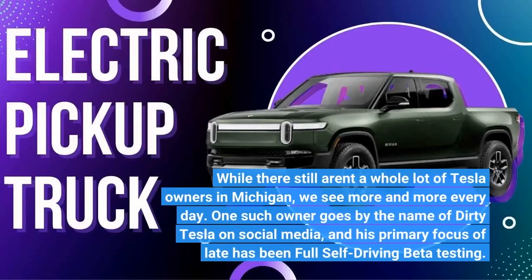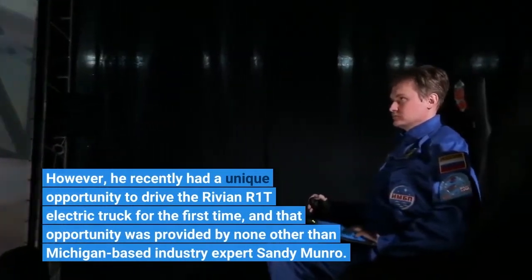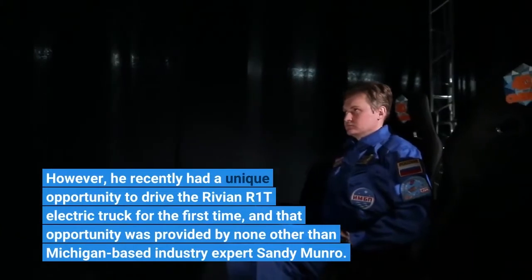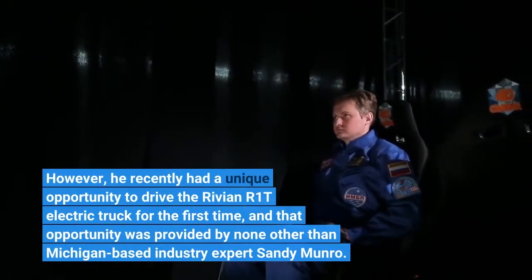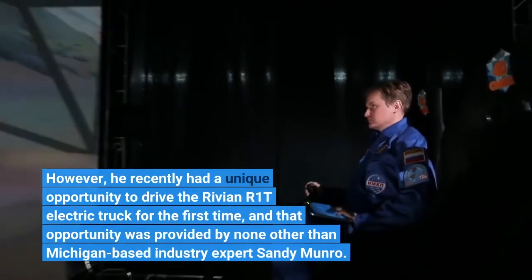While there still aren't a whole lot of Tesla owners in Michigan, we see more and more every day. One such owner goes by the name of Dirty Tesla on social media, and his primary focus of late has been full self-driving beta testing. However, he recently had a unique opportunity to drive the Rivian R1T electric truck for the first time, and that opportunity was provided by none other than Michigan-based industry expert Sandy Munro.